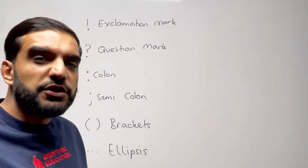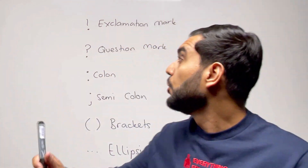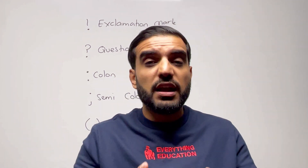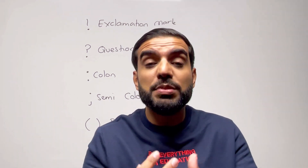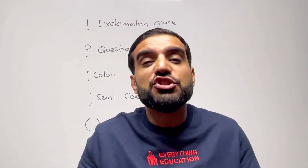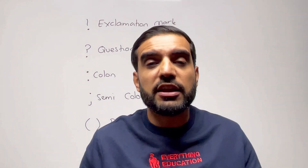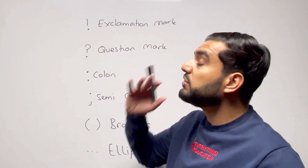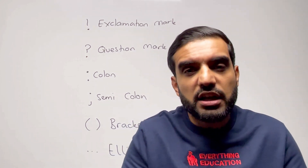The six pieces of punctuation I'd like you to learn are on the board. Let's begin from the top with an exclamation mark, which is a line with a dot beneath it. The common misconception is that exclamation marks are used for shouting — they're not just used for shouting. Exclamation marks are used to express emotion: happiness, anger, or sadness. The purpose of an exclamation mark is to show emphasis and emotion. So rather than always using them to show anger, switch it up — use one whenever you want to emphasize something or show emotion in your writing.